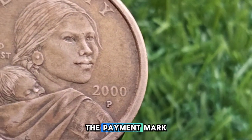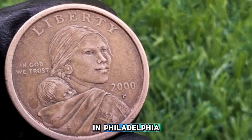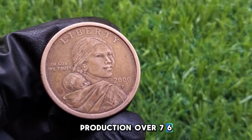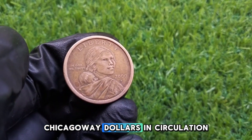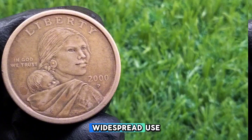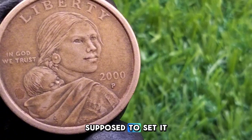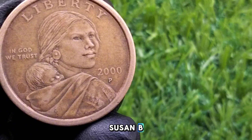The 2000-P Sacagawea dollar was minted in Philadelphia, hence the P mint mark. In that first year of production, over 767 million of these coins were struck, making it one of the most common Sacagawea dollars in circulation. Although the coin was released into circulation, there was some public backlash because it didn't gain widespread use despite the Mint's efforts to promote it. The golden color and smooth edges were supposed to set it apart, but it was often confused with the quarter, much like the previous Susan B. Anthony dollar.